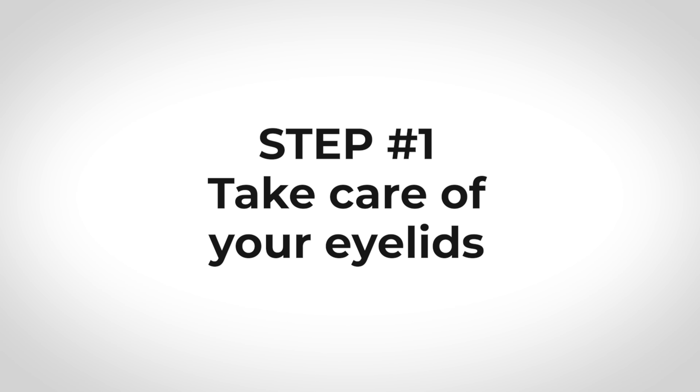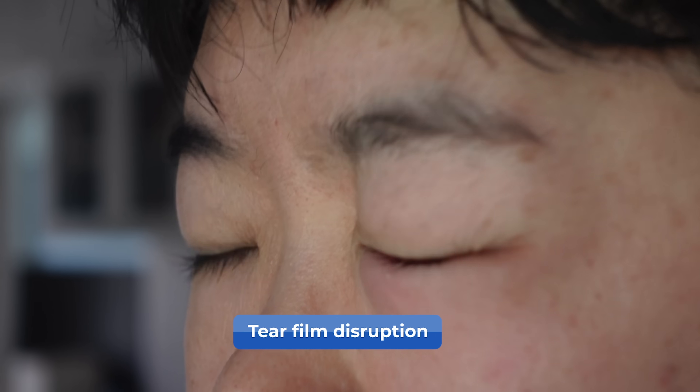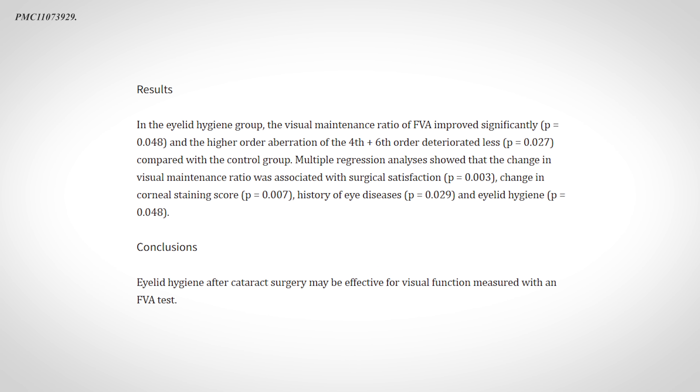Step number one is to take care of your eyelids, done through two ways. First is to clean the eyelids twice a day. This is important because it cleans off dead skin cells, skin oils, and makeup debris from the eye, as well as microorganisms, which are known to cause irritation and inflammation of the eyelids and the glands in the eyelids, as well as disruption of the tear film. Cleaning the eyelids twice a day has been shown in the research to be beneficial if done leading up to at least one month out from the surgery date.